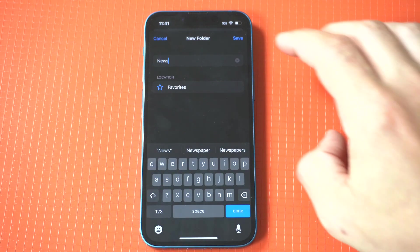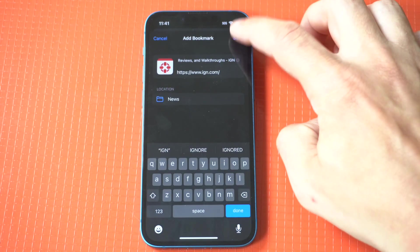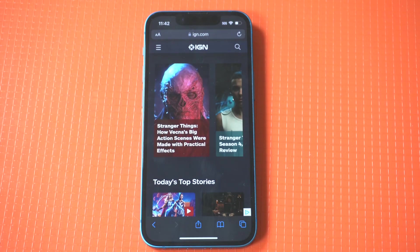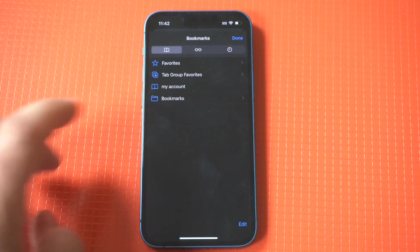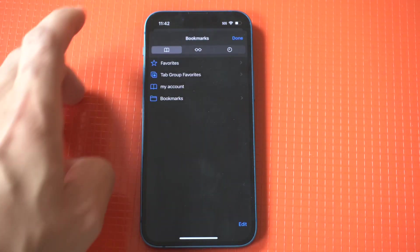For this example I'm going to click new folder and call it news. Next click save. Now when you're done you can check out your saved bookmarks by tapping the bottom of your screen with the first option to the right, and you can see your saved bookmark.